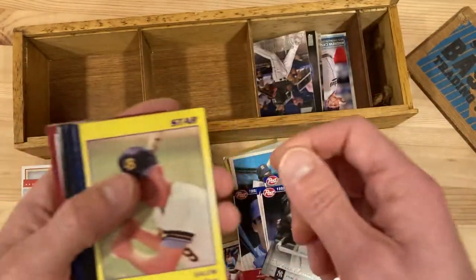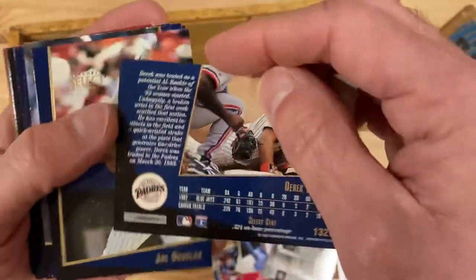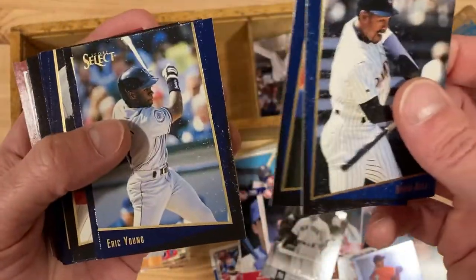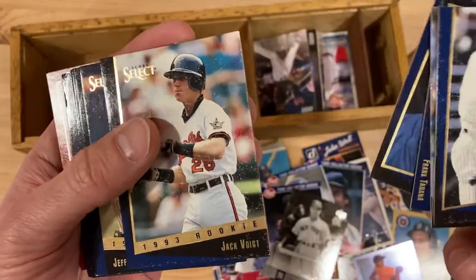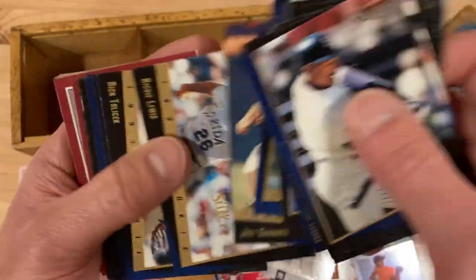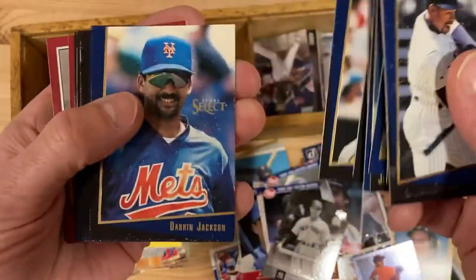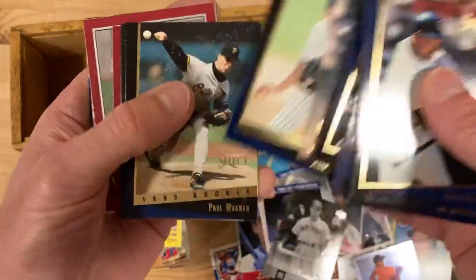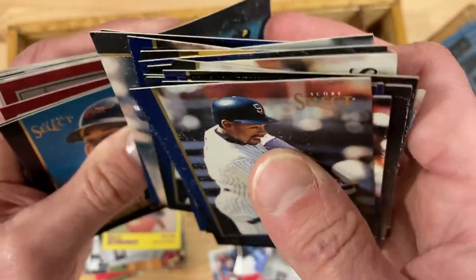Gaylord Perry, famous for putting stuff on the baseball. Some more Star minor league cards. These are Score Select 1993, but the 93 Score Select was green, so I'm not sure what these blue ones are about — that's interesting. Eric Young, Juan Seno, Phil Plantier — they're kind of mucked up, must have stuck together. Tom Brunanski — these are pretty wrecked. I guess when they come out of a weird old wood box, what do you expect?